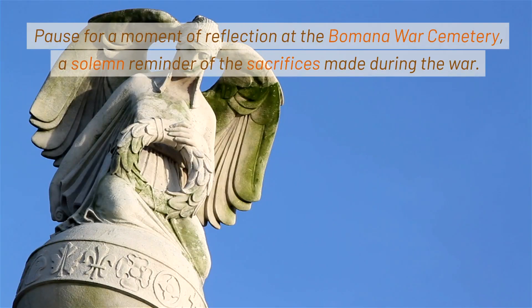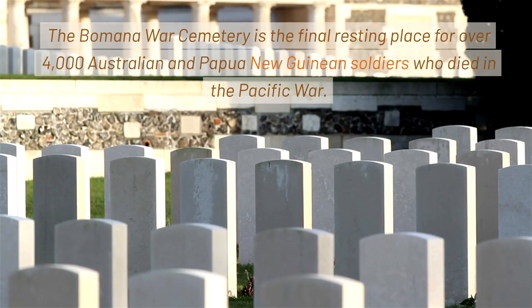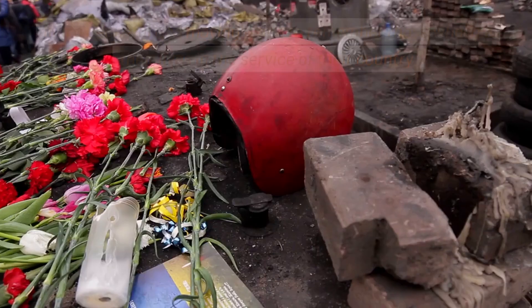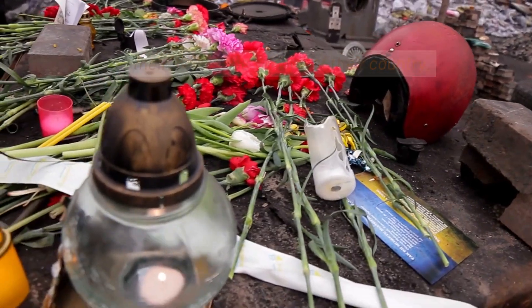Pause for a moment of reflection at the Bomana War Cemetery, a solemn reminder of the sacrifices made during the war. The Bomana War Cemetery is the final resting place for over 4,000 Australian and Papua New Guinean soldiers who died in the Pacific War. It is a peaceful and moving place to remember those who lost their lives in the service of their country.